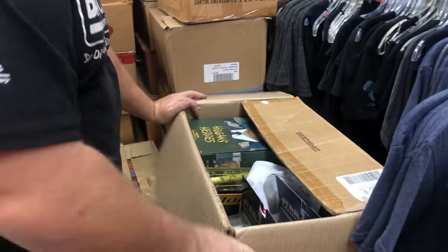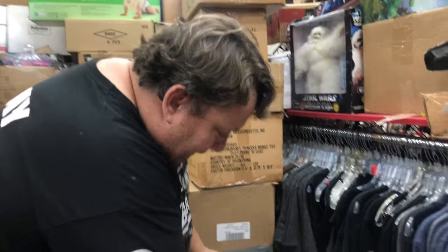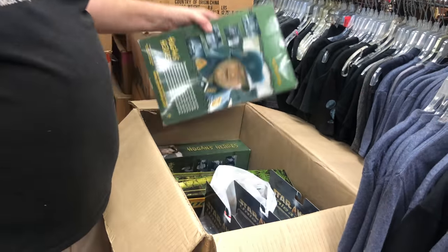Oh man, this is a coincidence because people always tell me — people like to make fun of me. But I know these are gonna be for eBay.